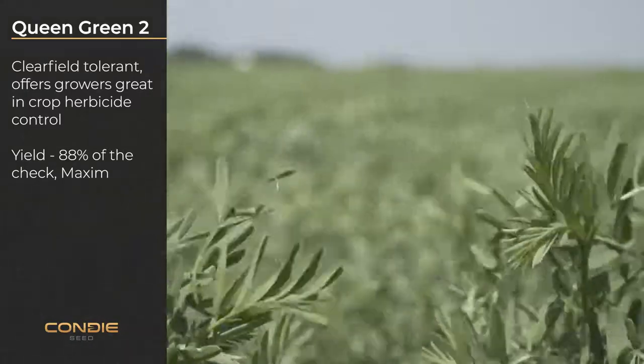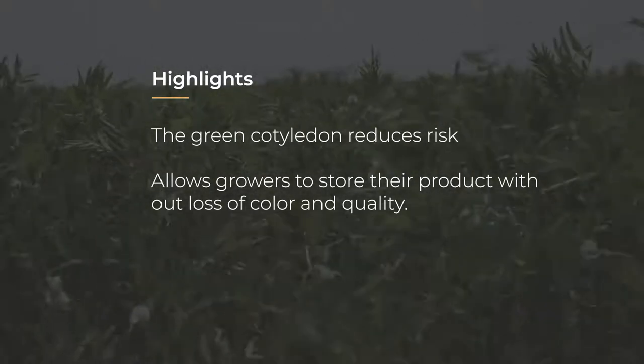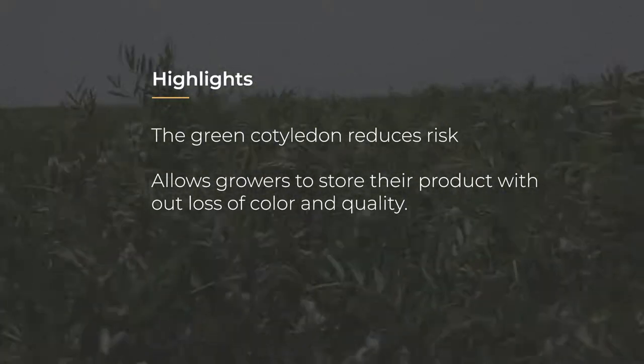Queen Green 2's yield is 88% of the check maximum. The green cotyledon reduces risk, allowing growers to store their product without loss of color and quality.